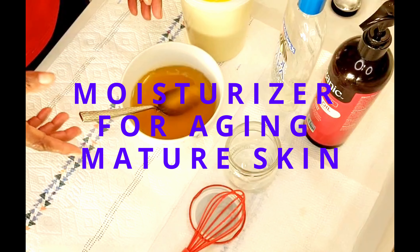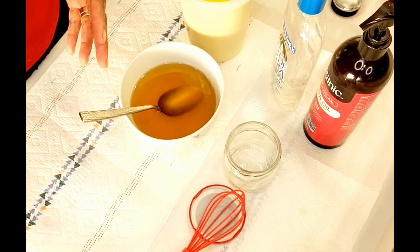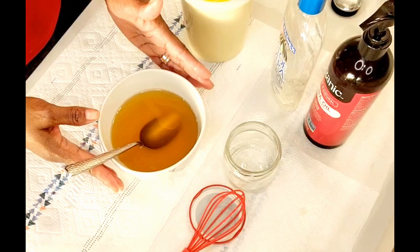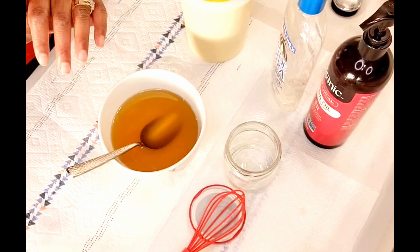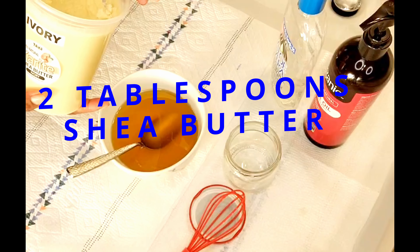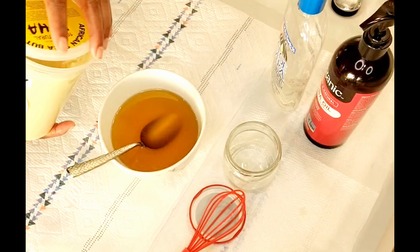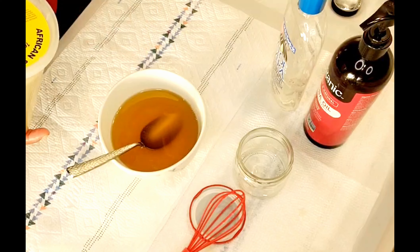For our final moisturizer, I did promise I'm going to prepare a moisturizer for aging and mature skin. So if you're in your mid or late 30s, 40s, 50s, or older, this moisturizer is going to be perfect for you. As you can see, I'm making a much bigger batch than before — I tripled the ingredients. We're going to be using shea butter. The recipe called for two tablespoons, so I'm using six tablespoons of shea butter, so it can last me for a while.